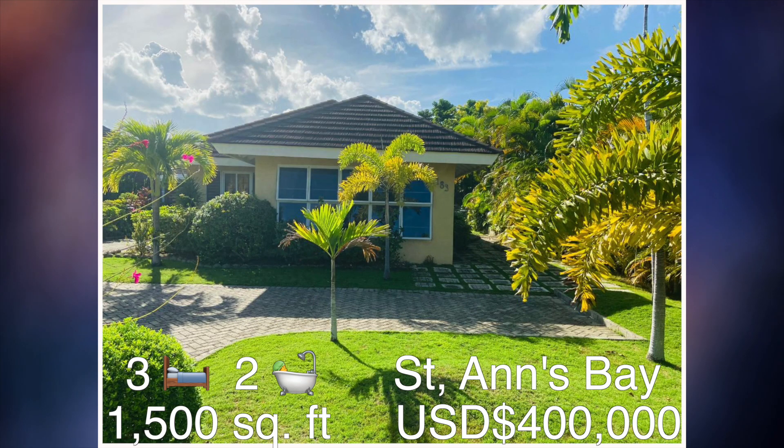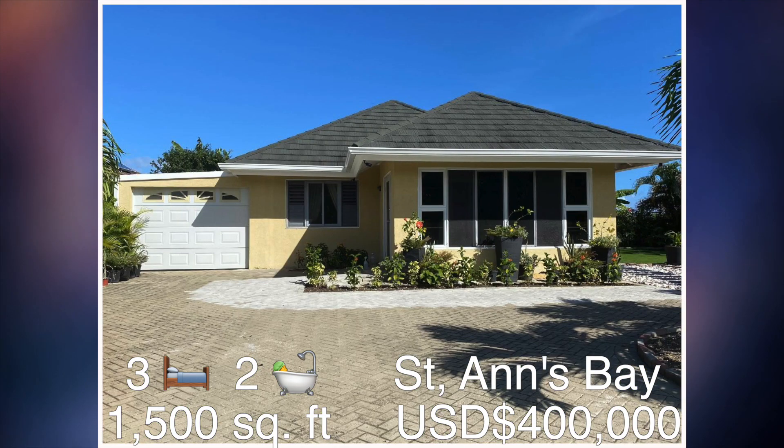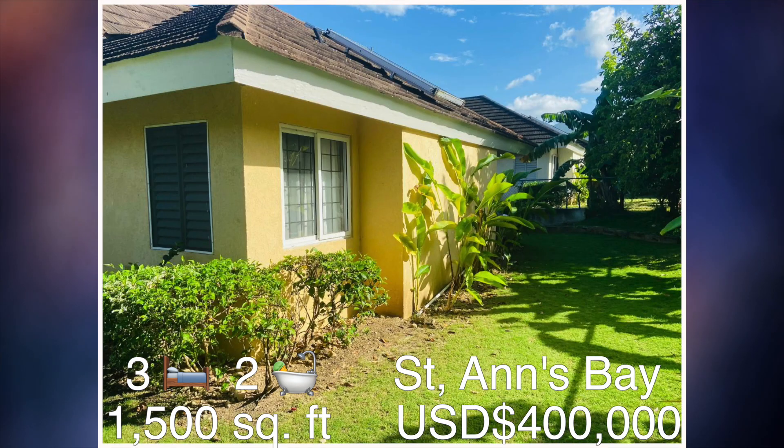This three bedroom, two bathroom house can be found in Richmond Estate in St. Anne's Bay. The square footage of this unit is approximately 1,500 square feet and it's been sold at a cost of $400,000 US dollars. Let's go on the inside.